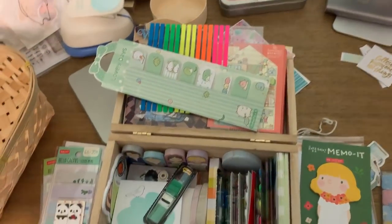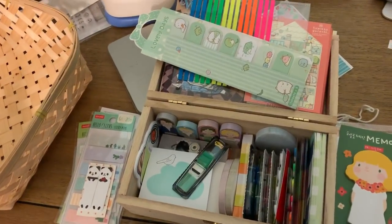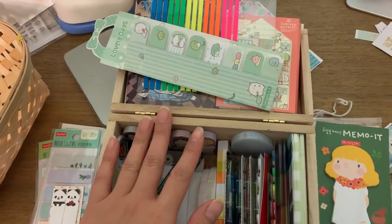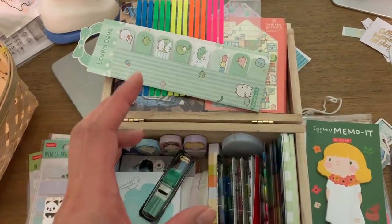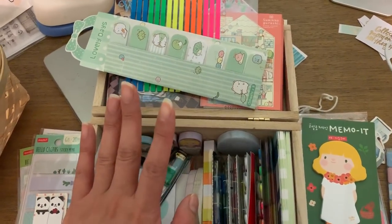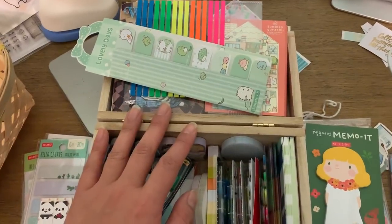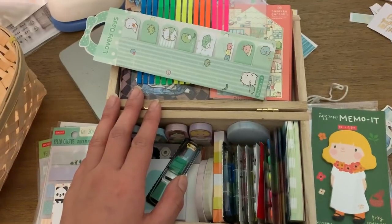Hey guys, welcome back! I am on a roll — this little mini series of getting rid of stuff has really motivated me. I already tackled my stickers, which I didn't do a video on just because that was a longer process — I was going through a lot of separate sheets and cutting out specific stickers from sticker books to keep the ones I want. I'll share that on Instagram with photos of what I had and what I decided to keep.